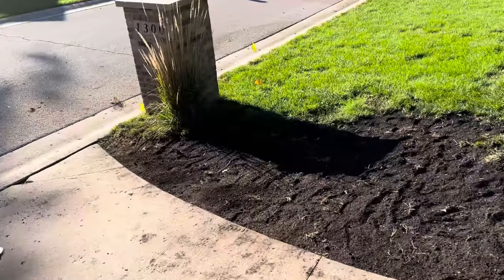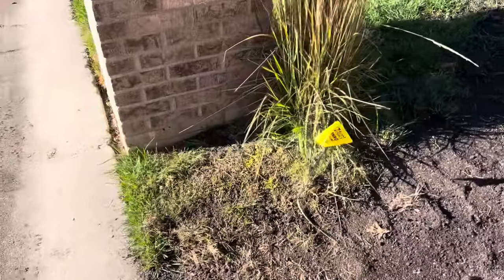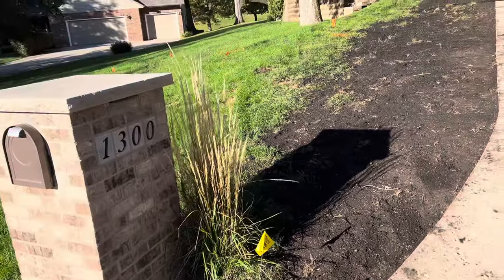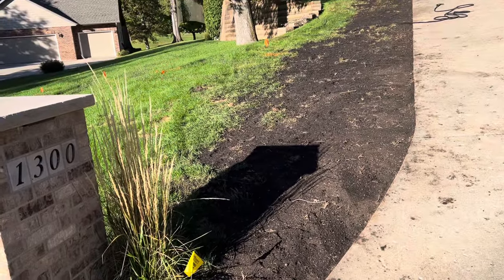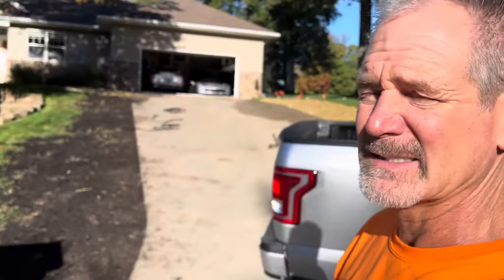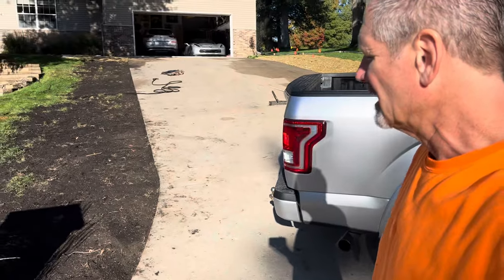Tuesday October 17th, getting late this morning — it's 9:15, 9:30 something — but I wanted to get this done with a really nice sunshine, beautiful morning. Wanted to get this grass in and get this started.